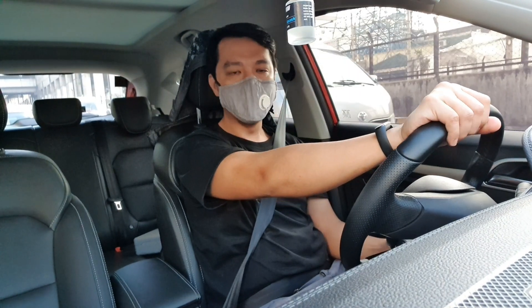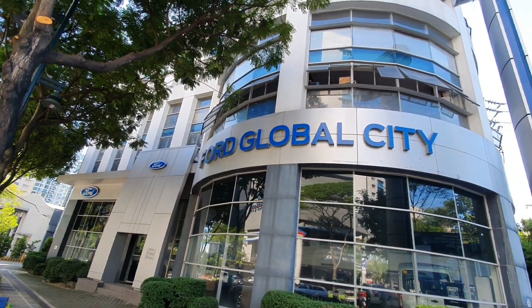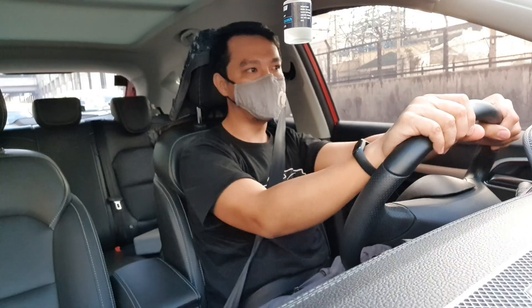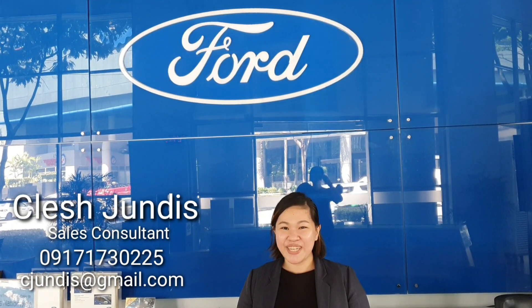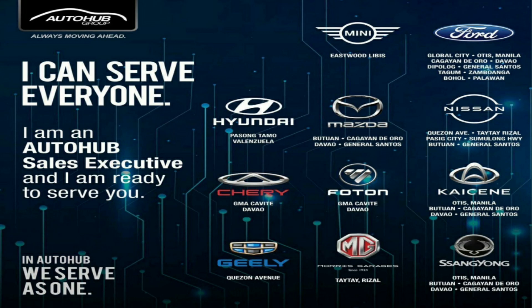Before we move forward mga kasabwat, I would like to introduce our kasabwat in Ford Global City. Hi guys! We are inviting you to visit our showroom here at Ford Global City. I'm your sales consultant — my contact number is 917-173-0225. You can also visit all Auto Hub dealerships nationwide.